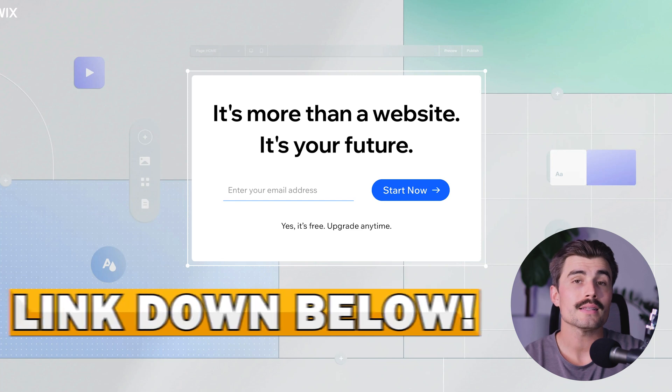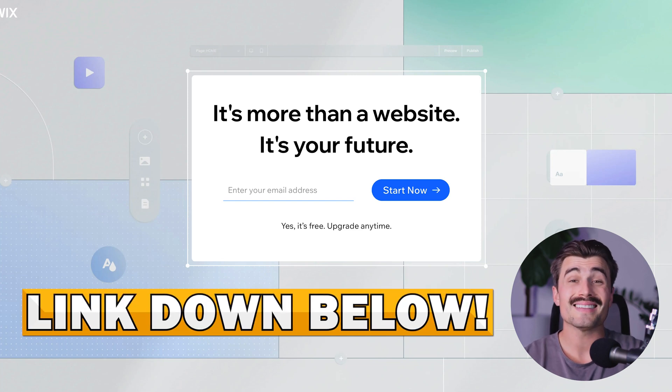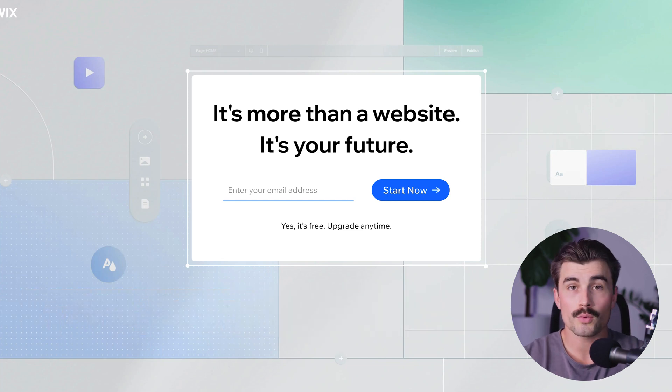If you want to get started with Wix, just click the link down below in the description, which will bring you to the page where you can get started with Wix for free.